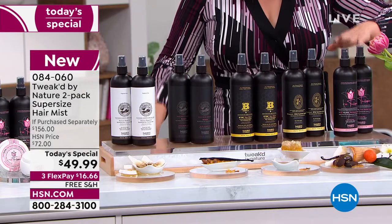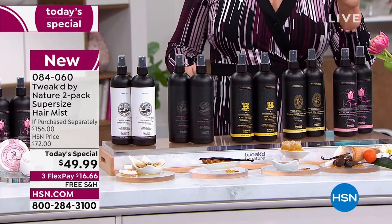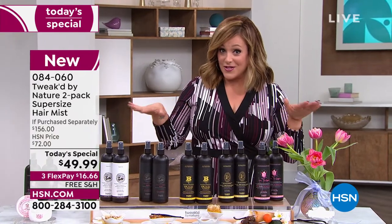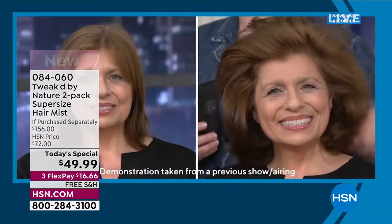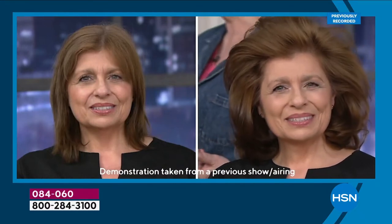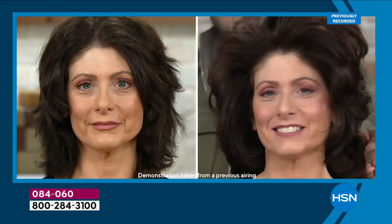You choose your two-pack and then decide: single shipment or auto ship. We've never done this price — this has never been a customer favorite at this value. Item number 0840-60. Look at the volume, look at the hydration — you will love what this does for you. It is the easiest shortcut to healthy looking hair.